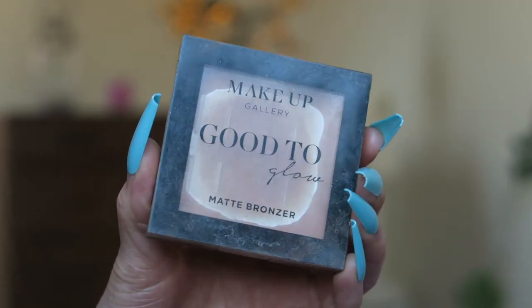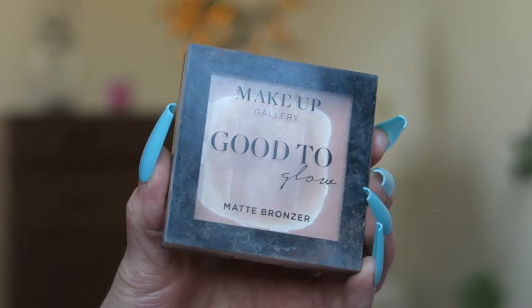We've got a bronzer from Makeup Gallery, which I think is a Poundland brand. It's a matte bronzer in shade Matt Light Number One — honestly that doesn't look light to me. I must have liked it because I hit pan massively and used up the entire product, but I genuinely cannot remember using this at all, so I can't give it a rating out of 10. Would I repurchase? I wouldn't, but I don't know why not.